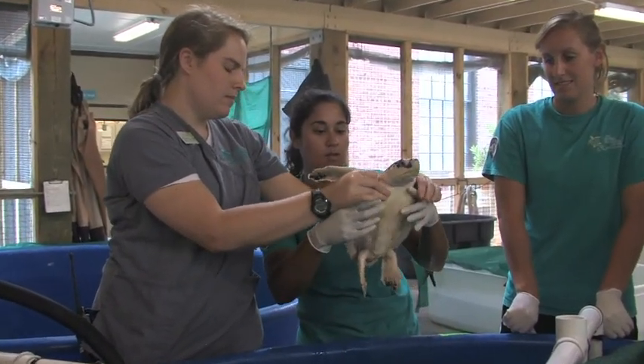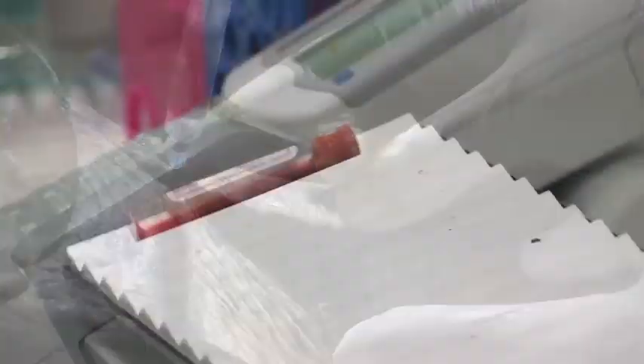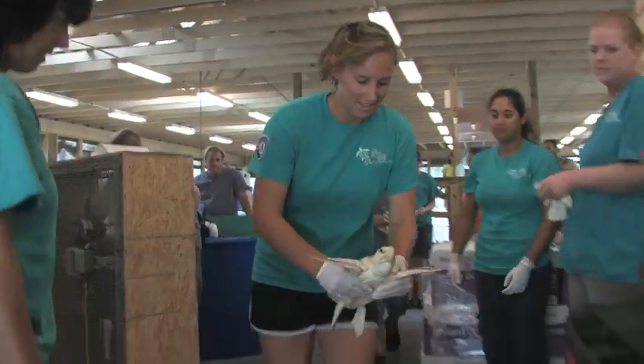Before we release a turtle, they need to be feeding well. They're in good body condition. We do a complete physical exam and diagnostic workup, making sure all their blood parameters are normal, x-rays are normal, their activity level is good, and they're behaving normally.